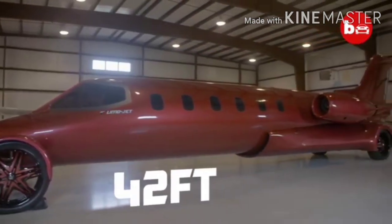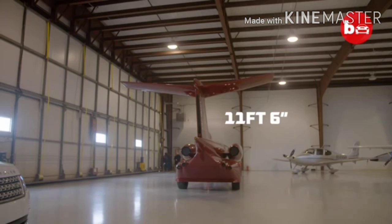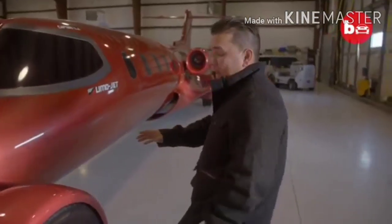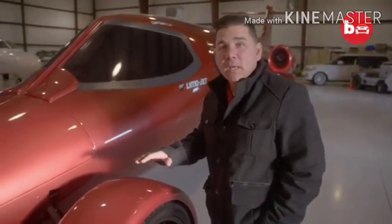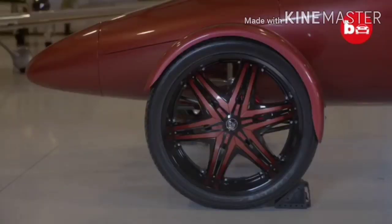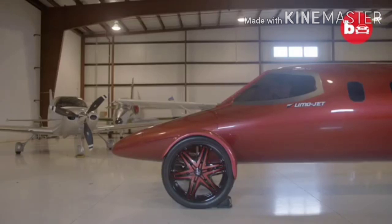It's 42 feet long, 11 feet 6 inches high, about 8 feet wide, and about 12,000 pounds. One of the most popular things people look at right away are the wheels and tires. We have a set of Diablo rims and tires, 28-inch, with custom fenders fabricated from fiberglass made for the jet.